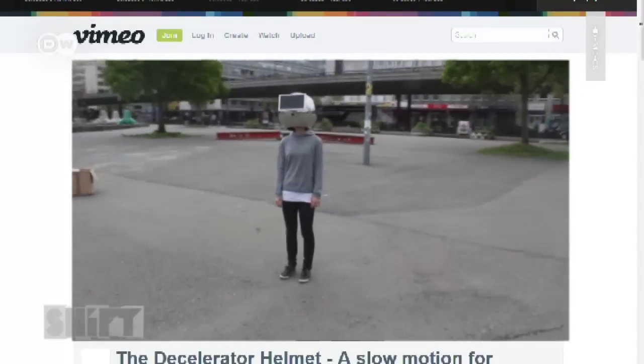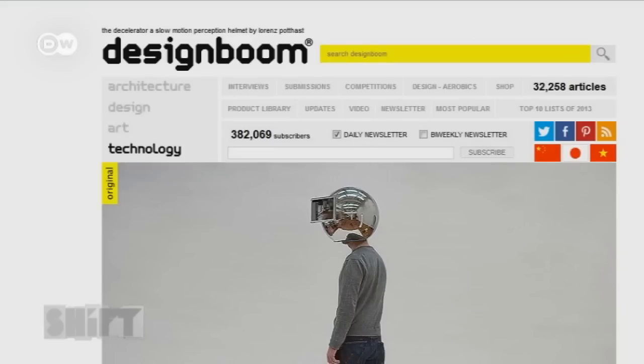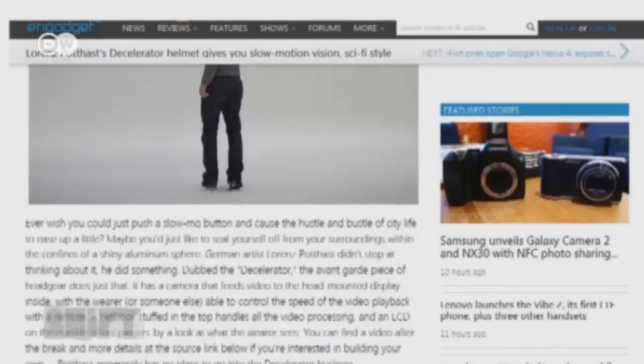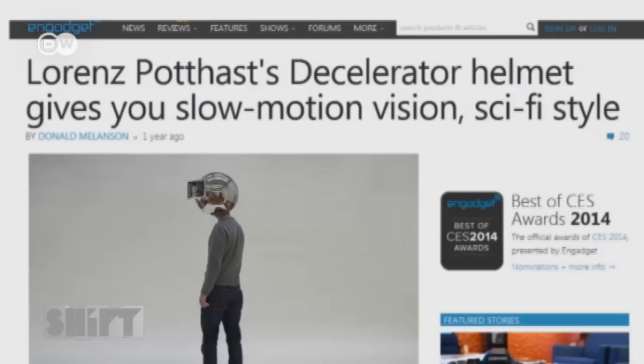In 2012, Podhast posted a video online to explain his invention. It's gotten more than 300,000 hits. Technology blogs and print magazines from around the world contacted Podhast to learn more.